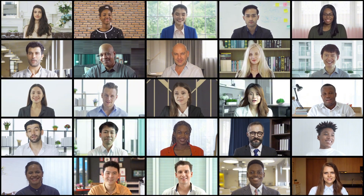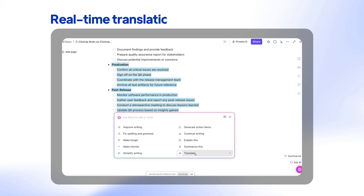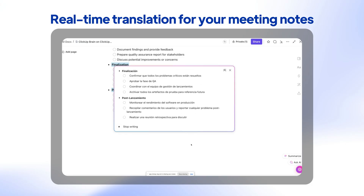Scenario two: you're in a fast-paced brainstorming session with team members calling in from all around the world. You've got different accents, different time zones, and some truly brilliant out-of-the-box ideas. The AI captures everything, translates it in real time, and makes sure nothing gets lost in translation.